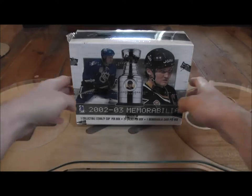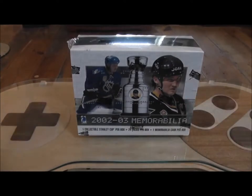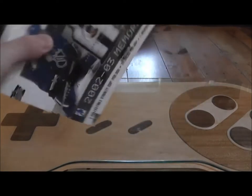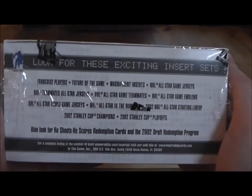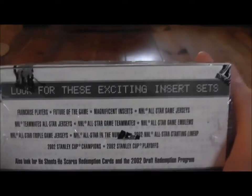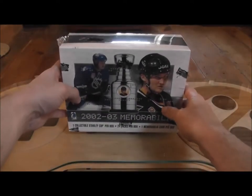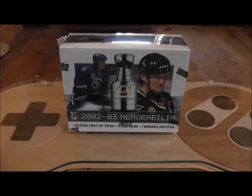One of the things about this is you get one collectible Stanley Cup per box, which is a little gimmicky to me, but that's kind of alright. Upper Deck did one with Mask Collection where you get a little hockey mask around this era, early 2000s. And one of the ways this works is you get one memorabilia card per box, which doesn't sound like a lot in today's terms, but back then a lot of these were short printed.